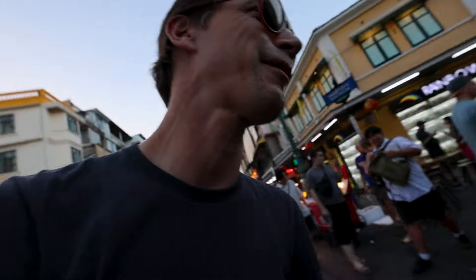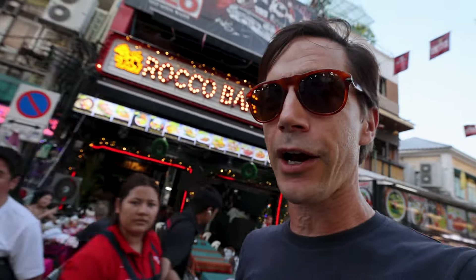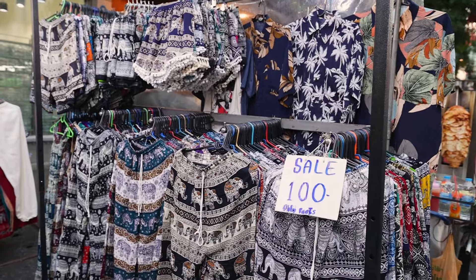For our third area of the day, taking the sky train or underground metro is not an option. We are in Banglamphu, home of the infamous Khao San Road — our third option for where to stay. This is the home of the largest backpacker community in the entire world, with cheap and plentiful accommodation, especially if you're a backpacker looking for a hostel, something cheap, or some elephant pants.